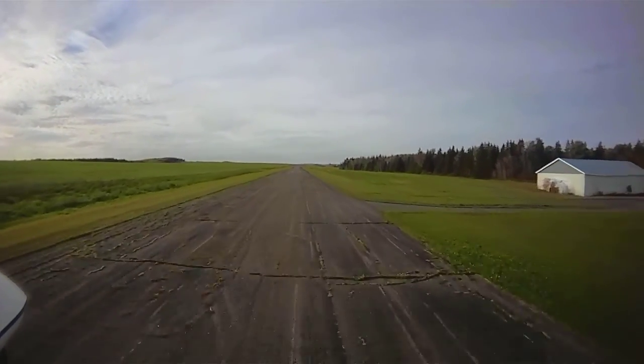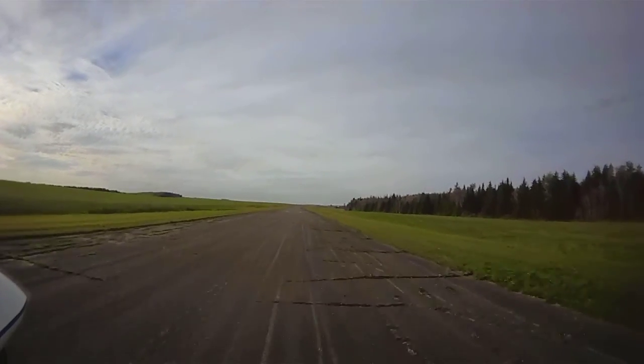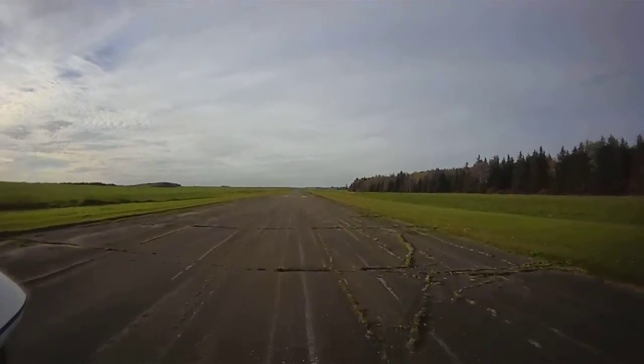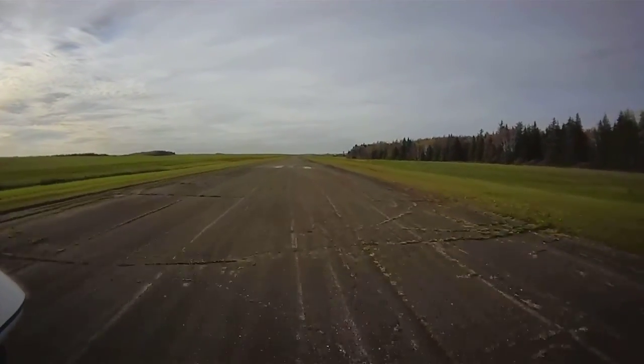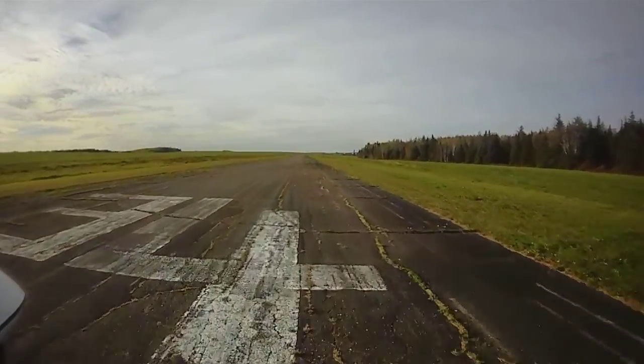Oh, P.S. — I did try to land and stop before I get to the runway numbers, and as you can see I just about do it. Not quite though. I think I'll be able to get that done with just a little bit more practice.